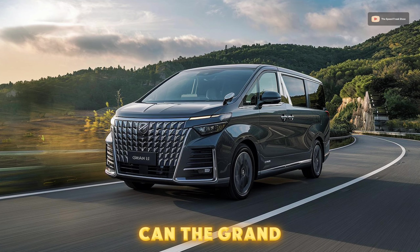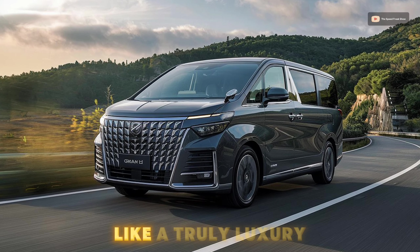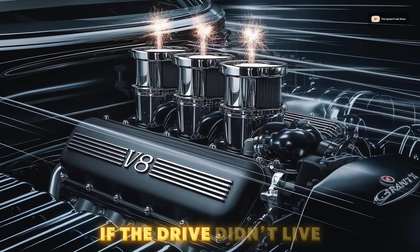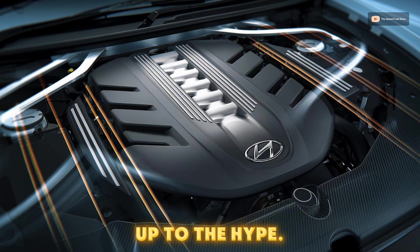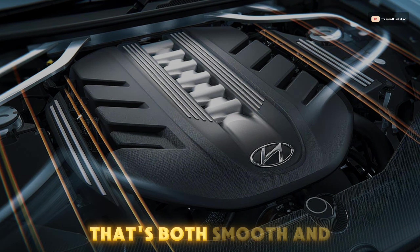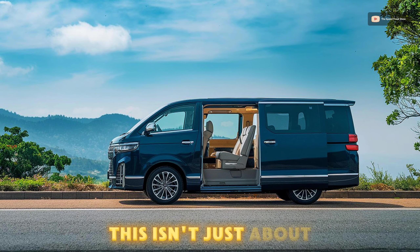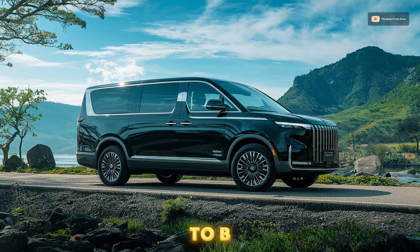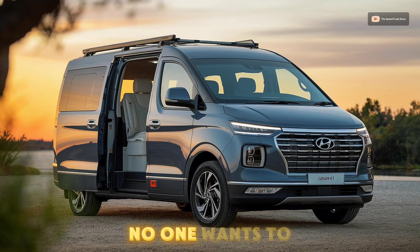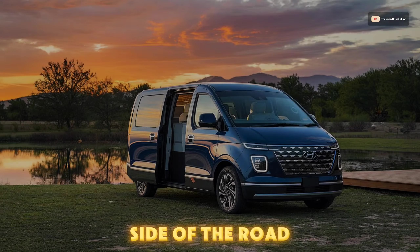There's still one question left: can the Grand H1 really handle the road like a true luxury vehicle? All that luxury would mean nothing if the drive didn't live up to the hype. Under the hood, the Grand H1 delivers a powerful performance that's both smooth and responsive. This isn't just about getting from point A to B — it's about making every mile count. Because let's be honest, no one wants to look luxurious while sitting on the side of the road.